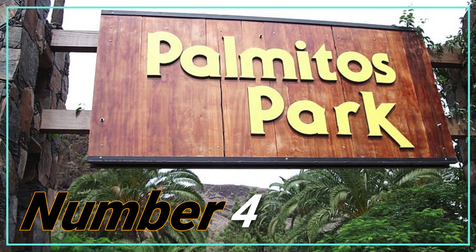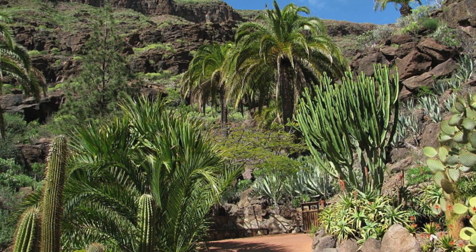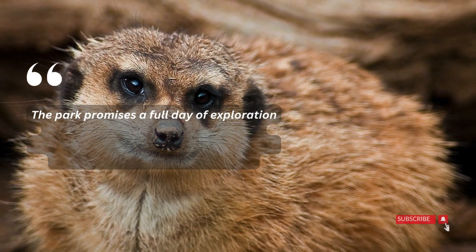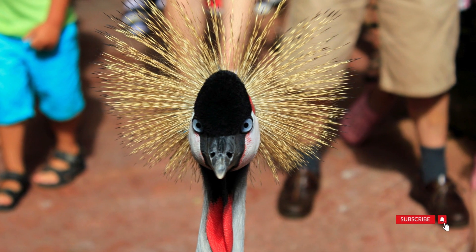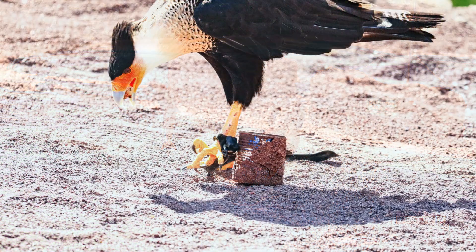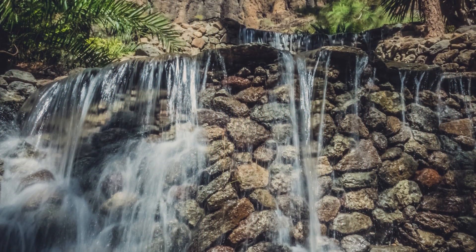Number 4: Palmitos Park. While not situated in Puerto Rico, the easily accessible Palmitos Park is just a 30- to 50-minute journey away, depending on your chosen mode of transportation. The park promises a full day of exploration with a diverse array of animals, birds, captivating shows, and the added allure of beautiful plants, including orchids. Geared towards families, especially those with kids, Palmitos Park offers a range of attractions sure to delight younger visitors. Whether it's the fascinating wildlife or the vibrant botanical displays, a visit promises a memorable and educational experience for all.